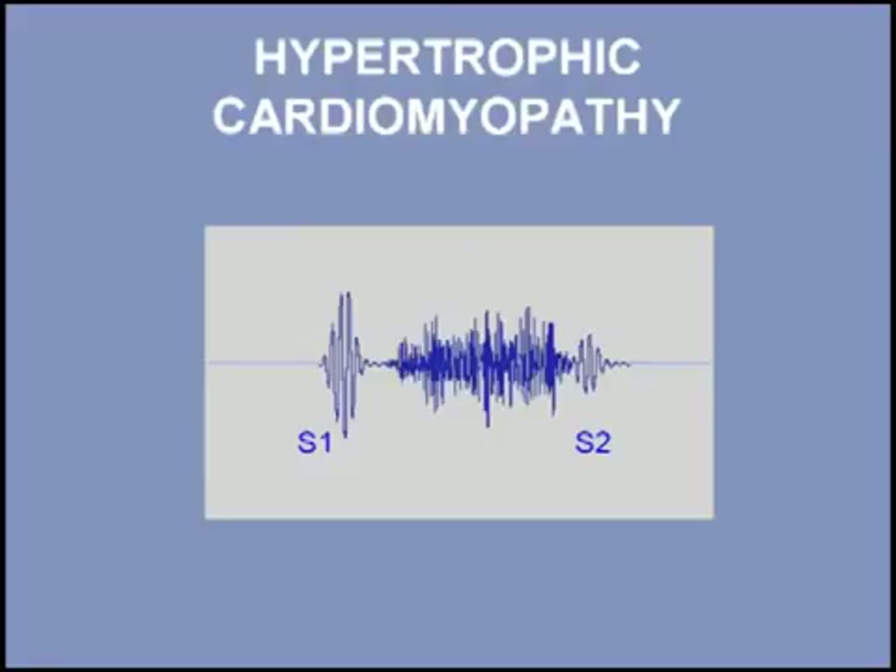The murmur of hypertrophic cardiomyopathy is a harsh systolic murmur, as shown in this phonocardiogram. Listen to a patient with hypertrophic cardiomyopathy. I will begin with three normal beats and then add the murmur.